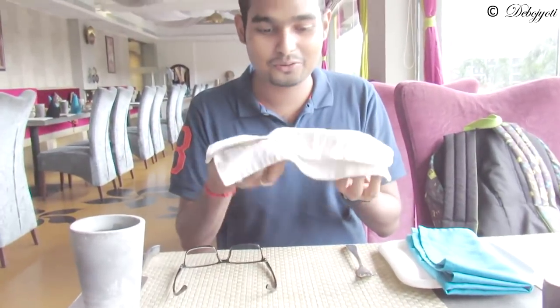So guys, they give you a face towel to wipe yourself — as you can see it's cold and it feels very refreshing.